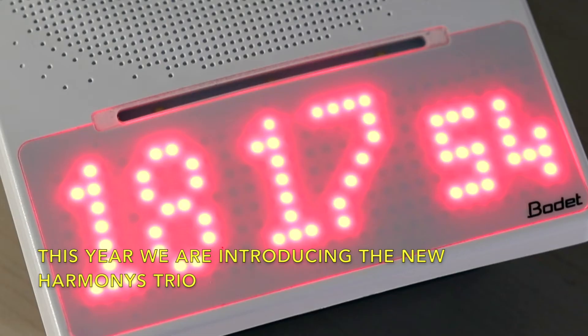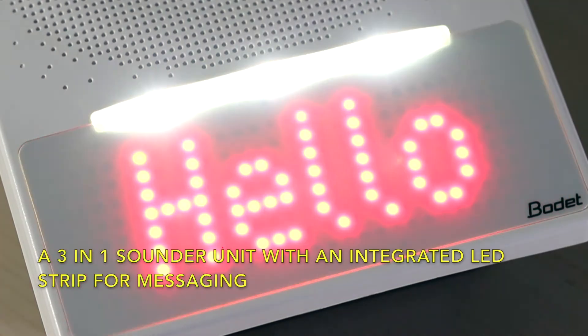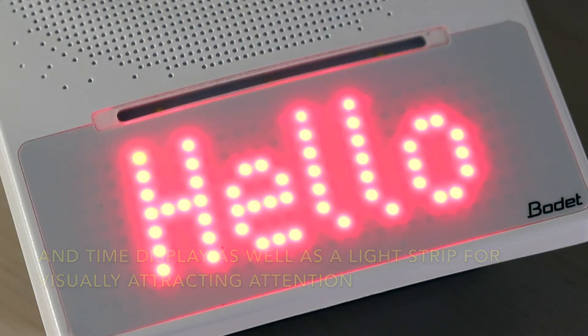This year we're introducing the new Harmonyz Trio, a three-in-one sounder unit with an integrated LED strip for messaging and time display, as well as a light strip for visually attracting attention.